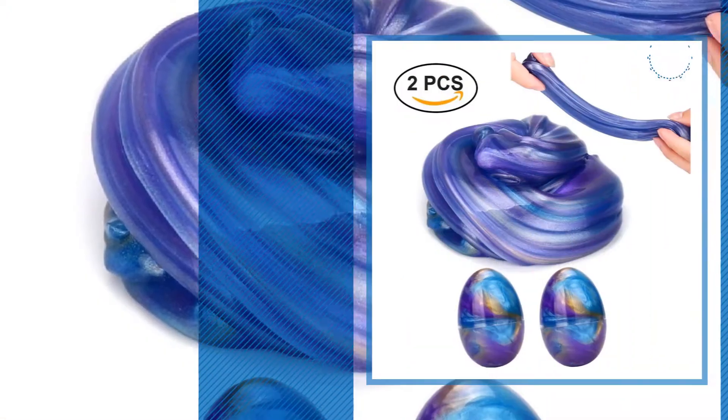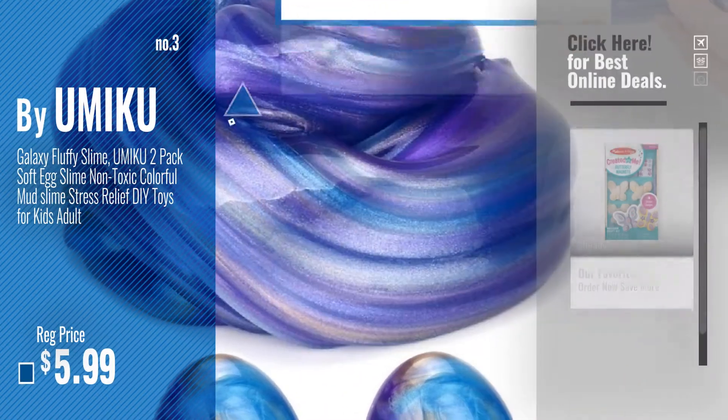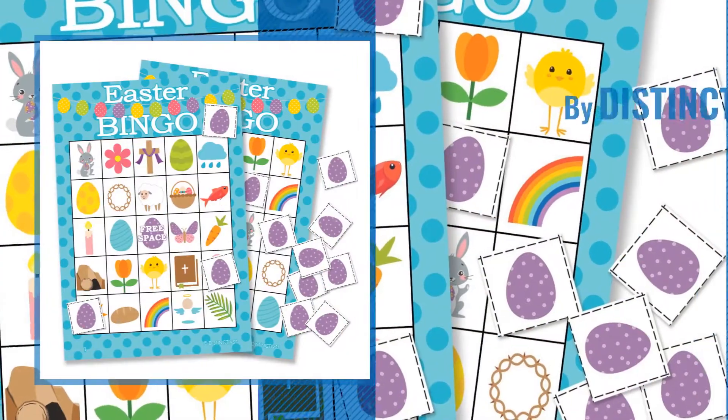Number 3, by Yumaku. Get your favorite Easter for kids now — just click this circle in the corner. Number 4, by Distinctives.